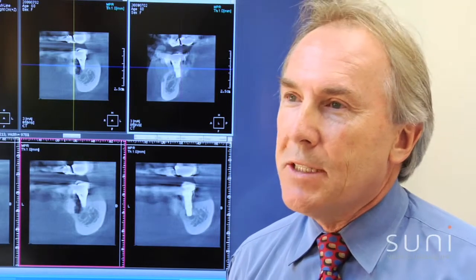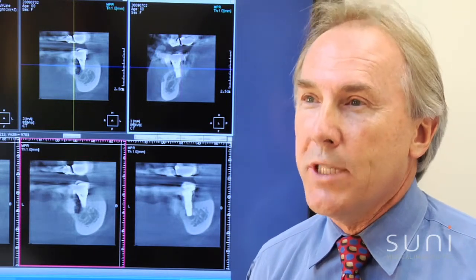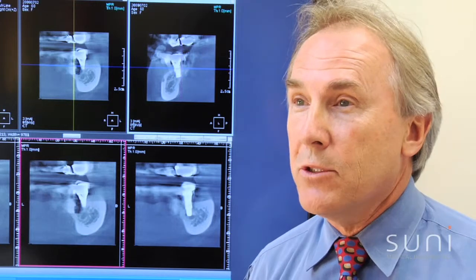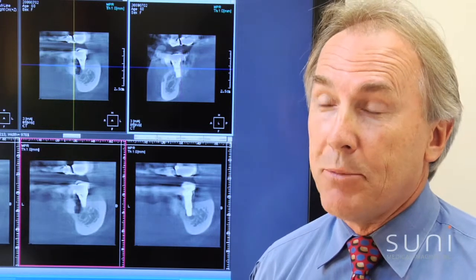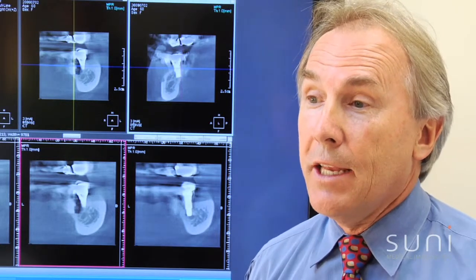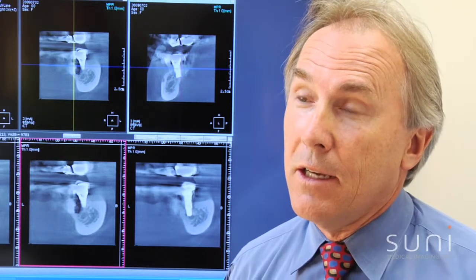Since 3D imaging has become the standard of care, we have found that by having the system in our office it's enabled us to present a lot more dentistry in a way that our patients are accepting it. We feel a greater degree of confidence, so we're able to show patients that we can safely and predictably place implants. Their acceptance after viewing the 3D images and using the software to show the placement of the implants has been tremendous.